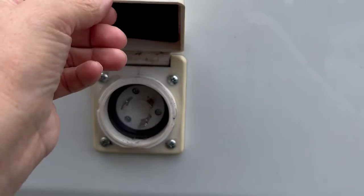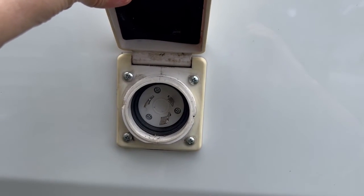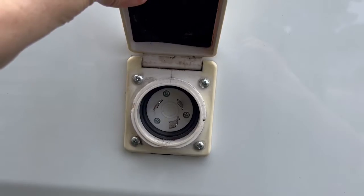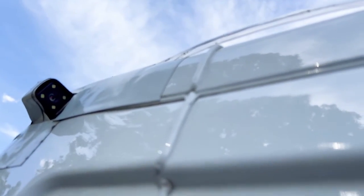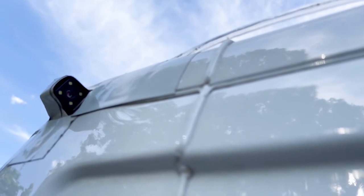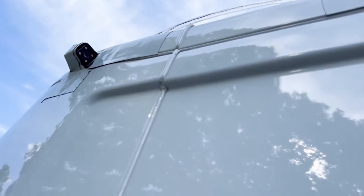On the outside of the van is a 30-amp inlet so I can plug into a campground for power. Up near the van roof is a security camera — it's actually the rear camera of a dash cam. I have one on all four sides of the van, and that's worked out very well.